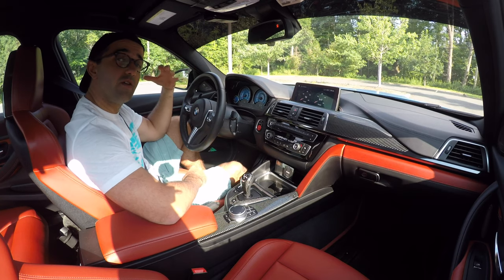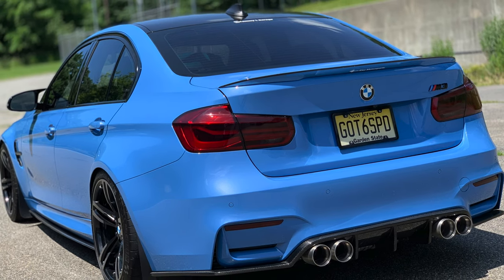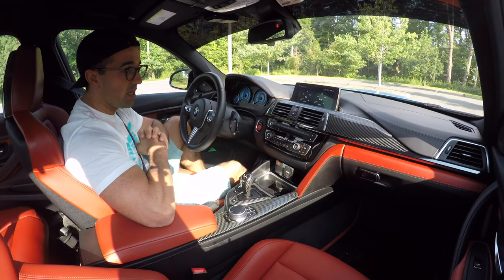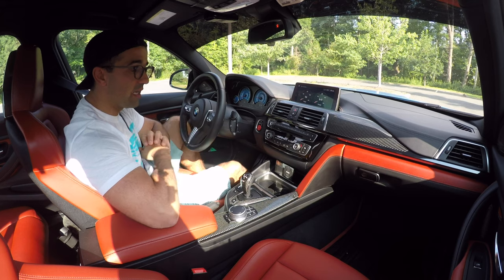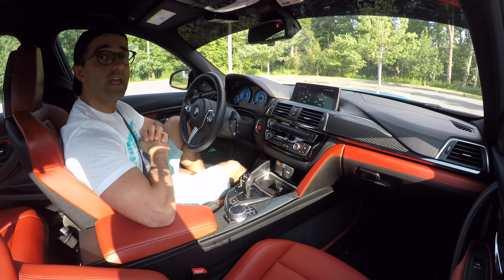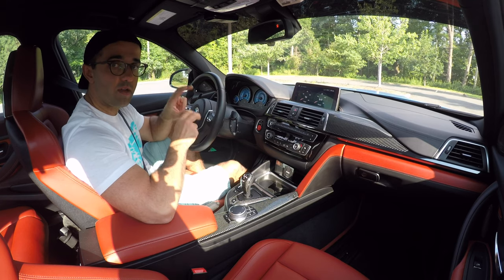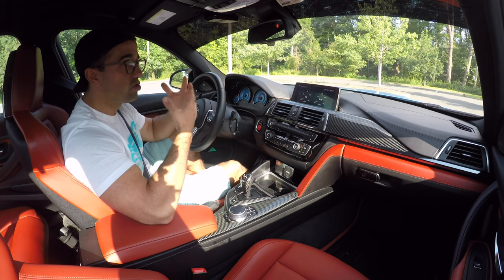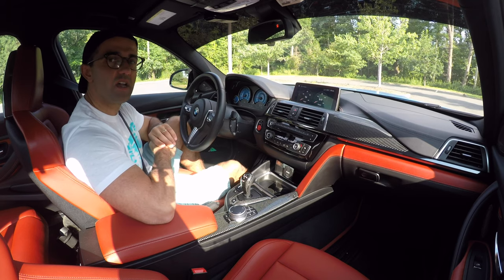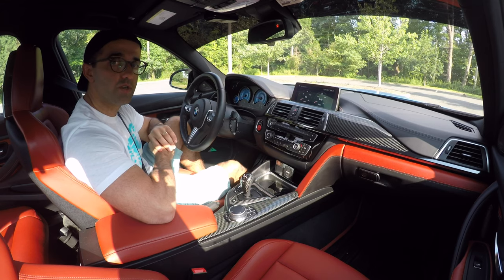My name is Tommy and I own a 2017 BMW M3 with a manual transmission. As you can tell, this is not a manual transmission — I am sitting in my friend's 2018 BMW M3 with a dual clutch transmission. In today's video I will compare the two vehicles and give you my impressions, just in case you are undecided whether manual or dual clutch is the right choice.